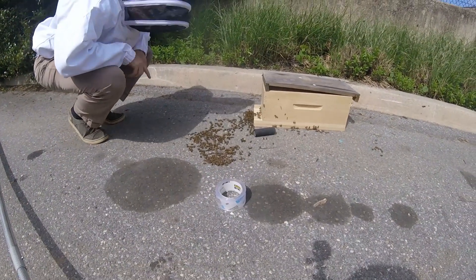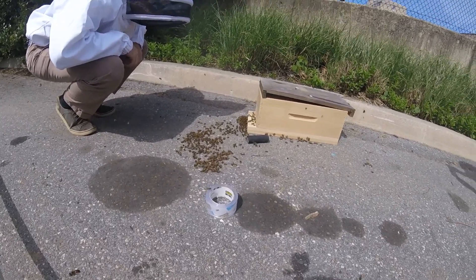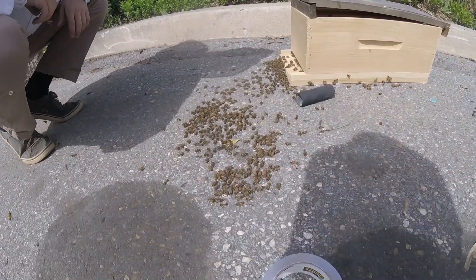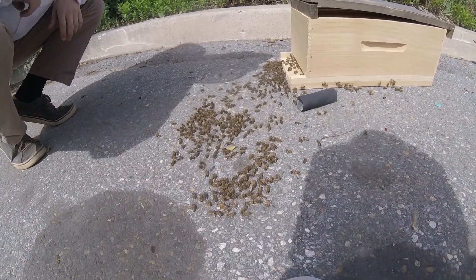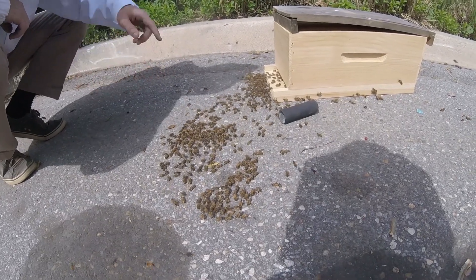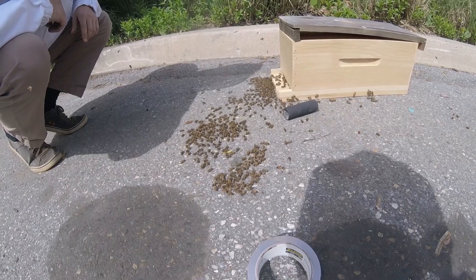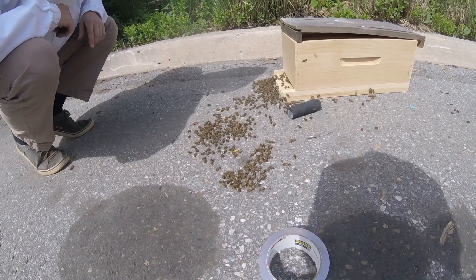I'm hoping maybe she's in this clump and we see her headed into the hive. There are a number of drones — I see a bunch of drones. But look at how they're directing all of them. They're all marching straight in, which would indicate that something's in there.